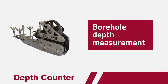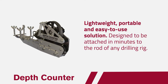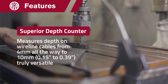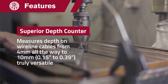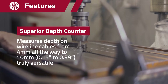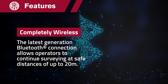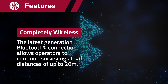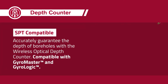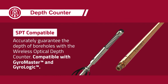The optical depth counter is a portable solution that can be attached in just minutes to the rod of any drilling rig. Measures depth on wireline cables from 4 millimeters all the way to 10 millimeters — truly versatile. Its latest generation Bluetooth allows operators to continue surveying at safe distances of up to 20 meters. Guarantee borehole depth with wireless optical depth counter, gyro master and gyrologic compatible.